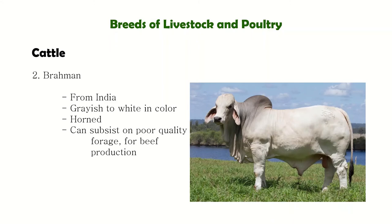Next is the Brahman. They are characterized by a hump above the shoulders and a pronounced dewlap. The dewlap is the loose skin near the leg area.